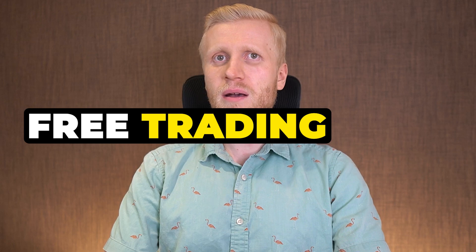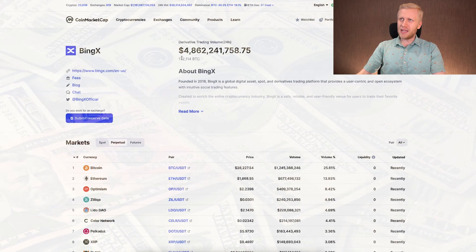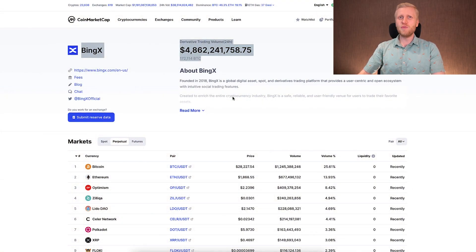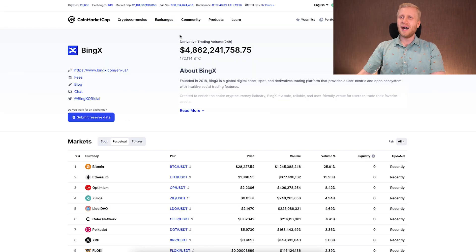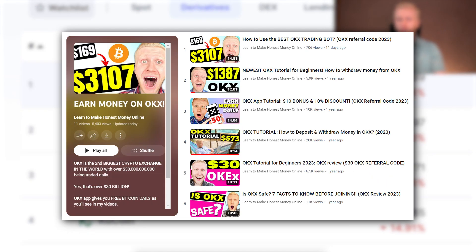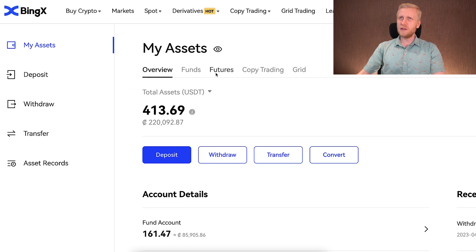What is BingX and where to find their free trading bots? It's one of the biggest cryptocurrency exchanges with billions of dollars traded every single day. It was founded in 2018 and is one of several platforms with 100% proof of reserves. However, it is not yet as big as Binance, Bybit, OKX, or KuCoin. Personally I use those bigger exchanges more.